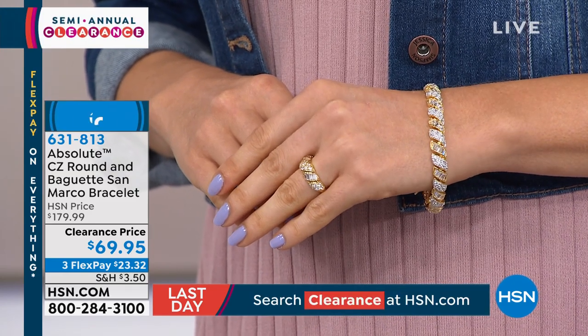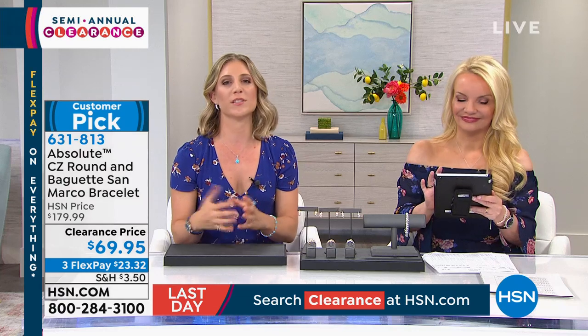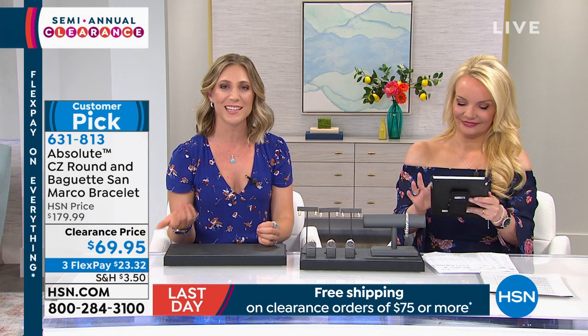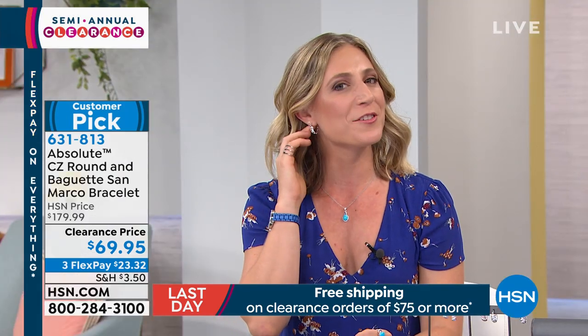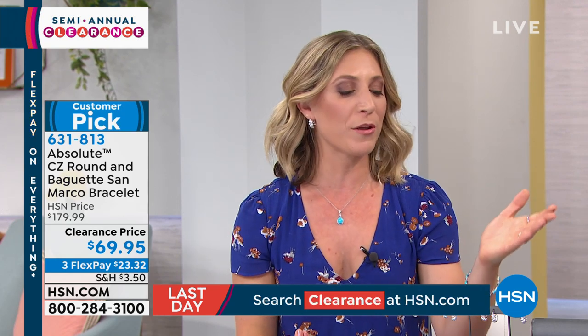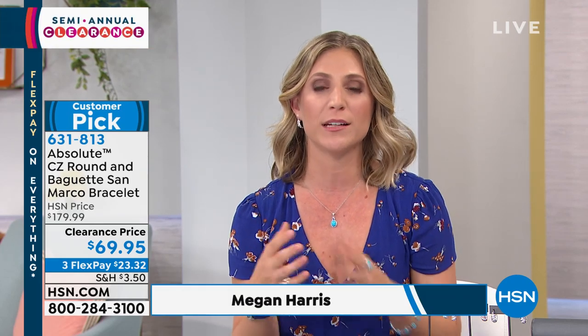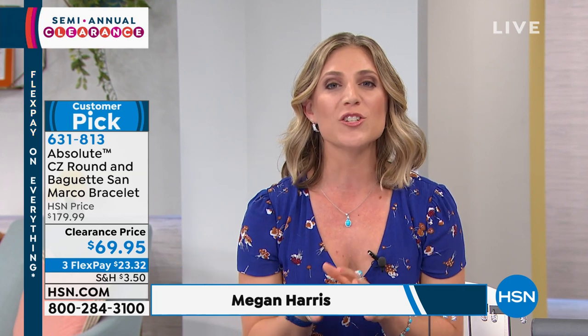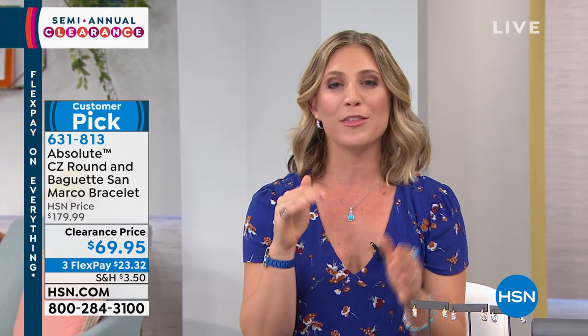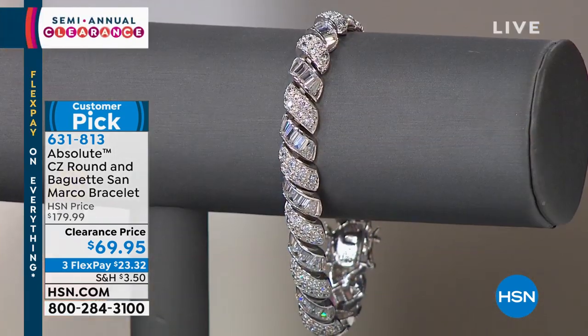This is amazing because it's not just a regular tennis bracelet. The San Marco collection is wonderful — named after the San Marco Bridge in Venice. You get this beautiful, almost Italian design and architectural inspiration from one of the most romantic cities in the world. Whether you're looking at the bracelet, the ring, or the earrings, you have two completely different cuts of stones matched together beautifully in a multi-level design — round and baguette CZs in an overlapping pattern.